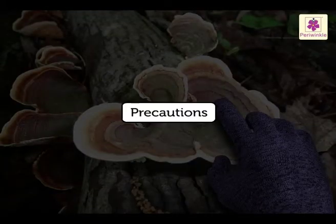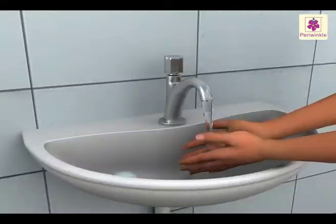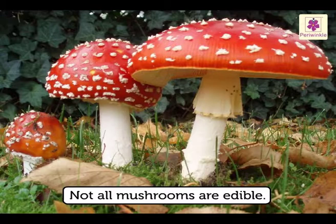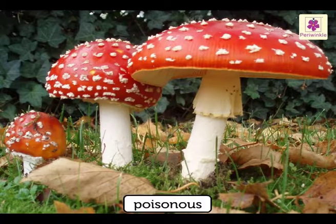Precautions: always wear gloves while touching fungi. Wash your hands with soap and water afterwards. Though mushroom is a fungus, we eat it. But not all mushrooms are edible — some of them are very poisonous.